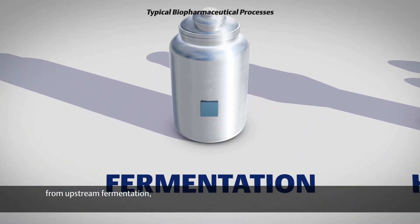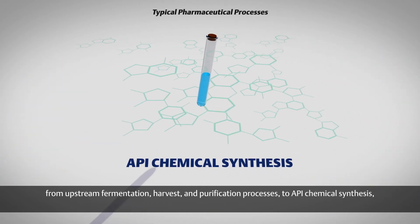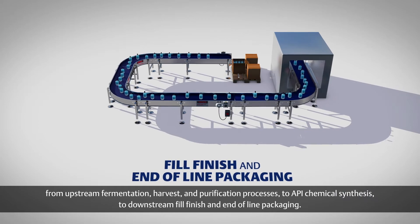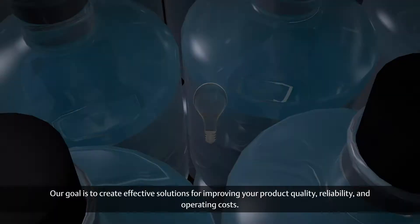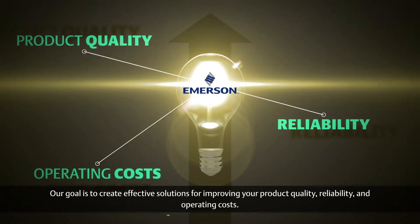From upstream fermentation, harvest and purification processes, to API chemical synthesis, to downstream fill finish and end-of-line packaging, our goal is to create effective solutions for improving your product quality, reliability and operating costs.